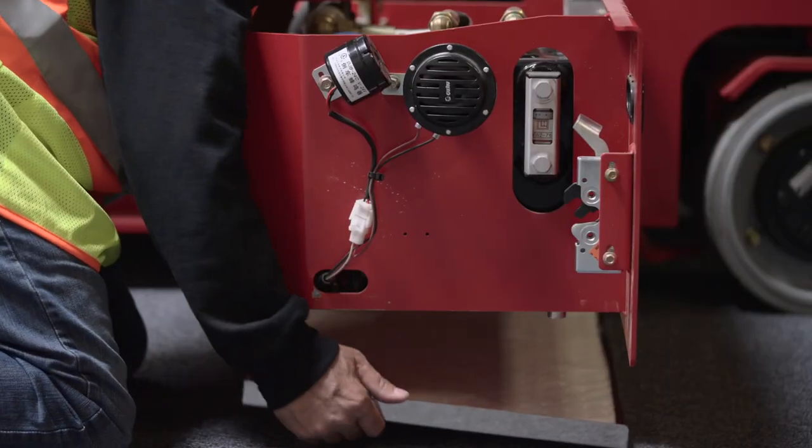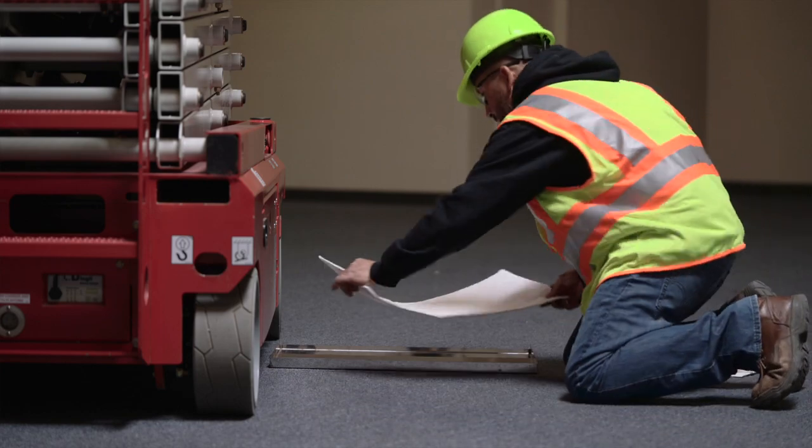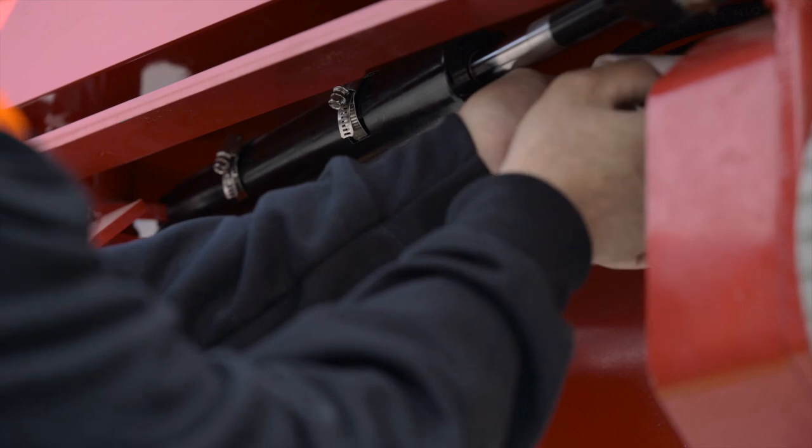The LEED Containment System, or LCS as we've chosen to call it, is a revolutionary oil containment system for slab scissor machines. Hi, I'm Gary Crook, the Vice President of Engineering at MEC Aerial Work Platforms.